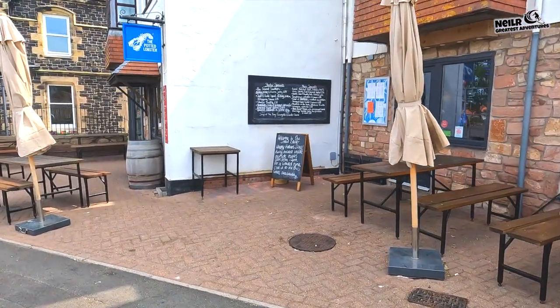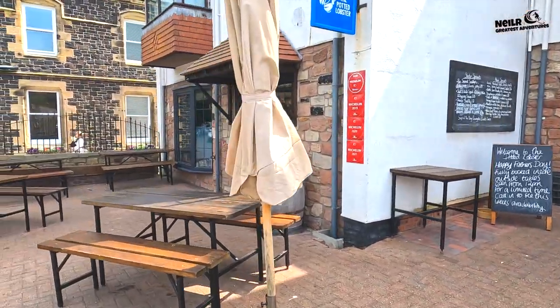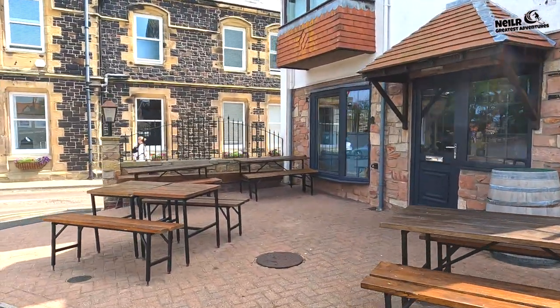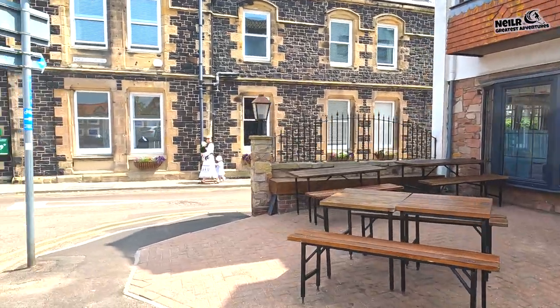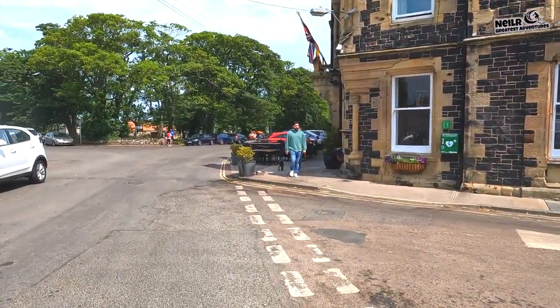So this is the Potted Lobster. They're doing a Happy Father's Day menu as well, so I suppose that'll be busy a little bit later on. The sun's out — what a beautiful day it is to visit Bamburgh.